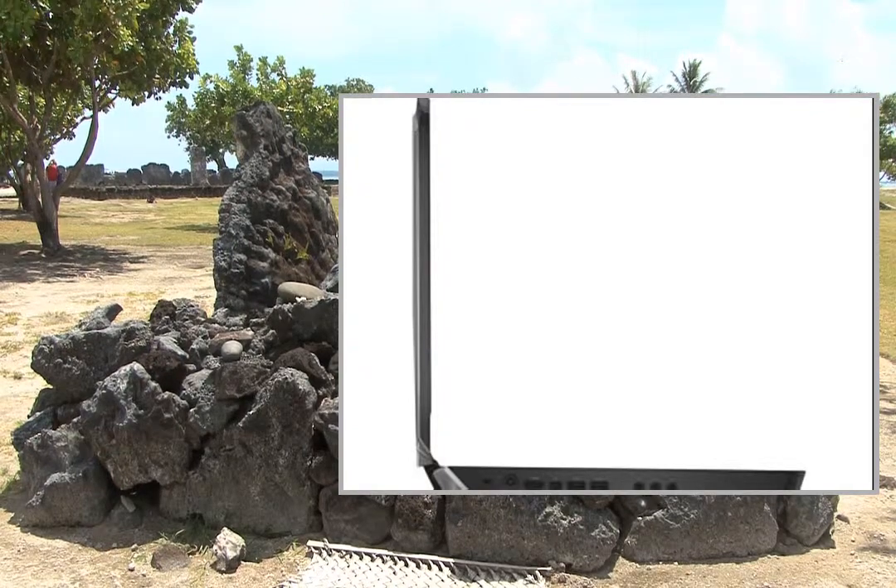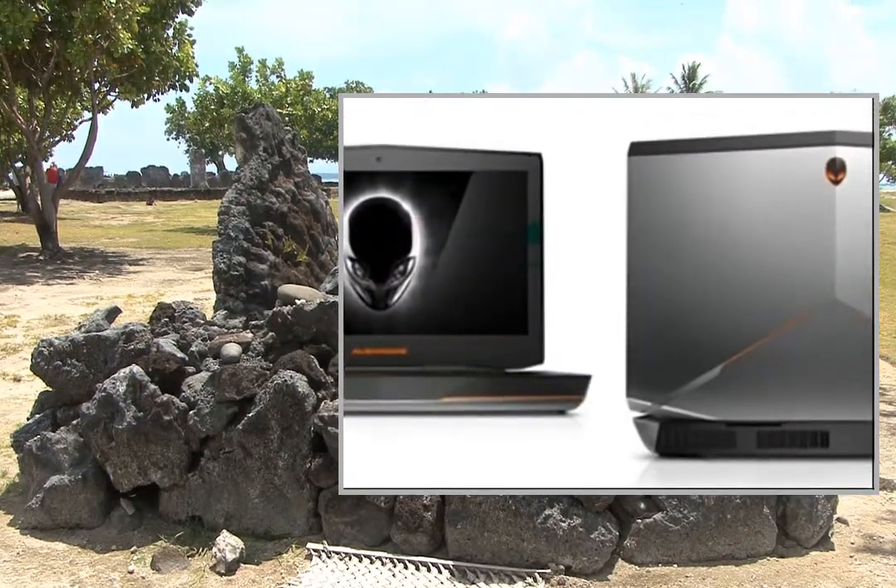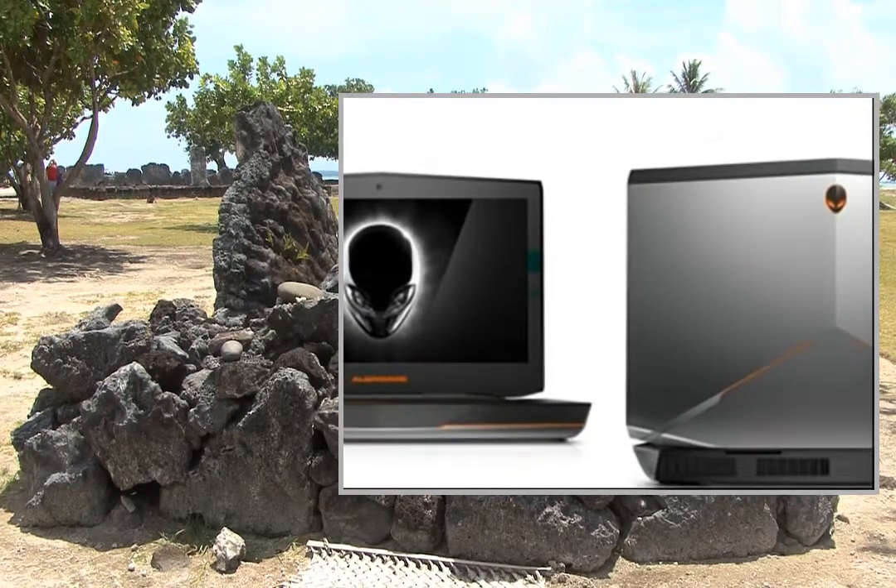This powerful desktop enables a full HD gaming experience on your big screen TV and is compact enough to fit on your desk.